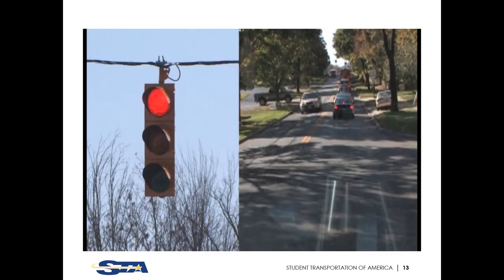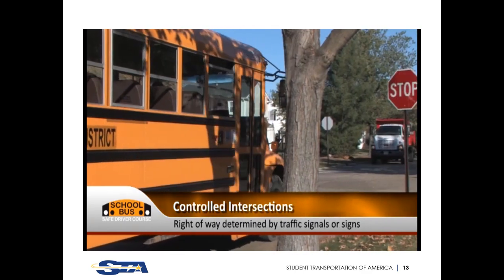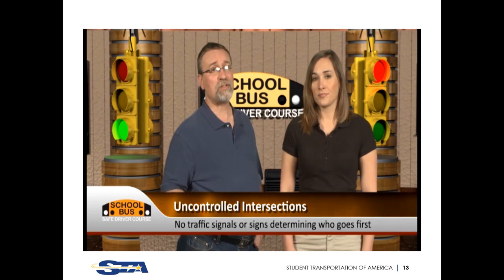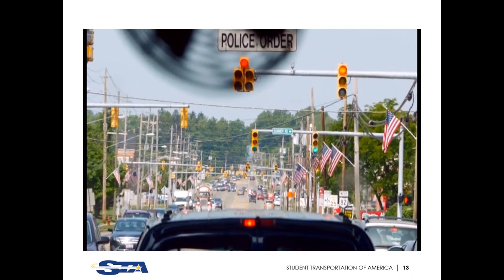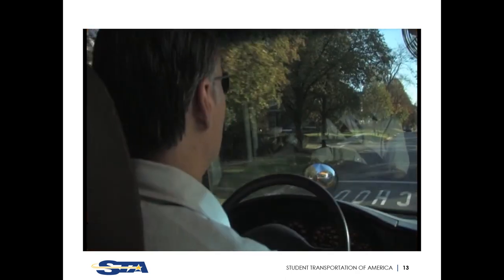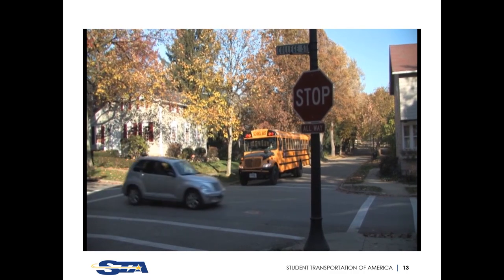There are two main categories of intersections: controlled and uncontrolled. Almost all intersections you'll encounter on the road are controlled, meaning right-of-way is determined by traffic signals or signs. But you'll also deal with uncontrolled intersections, common in rural areas, private property, and parking lots. Controlled intersections can be four-way, two-way, and one-way stops. In dense urban settings most have traffic lights, but other drivers may not follow the rules. As a trained professional, you must watch out for the other driver even when you have the right-of-way.